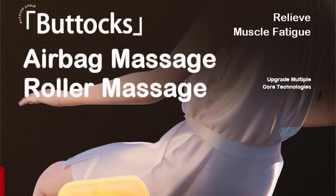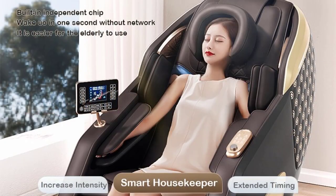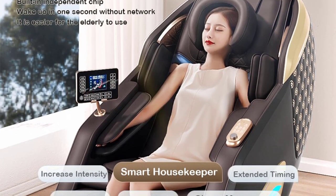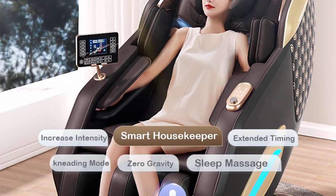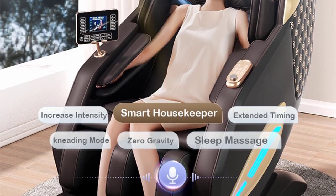Experience unrivaled comfort and support with the new 2023 Luxury Foot Spa Massage Chair. Its ergonomic design contours to your body, ensuring optimal comfort during your massage session. The chair's innovative zero-gravity feature elevates your legs above your heart, reducing pressure on your spine and promoting overall relaxation.